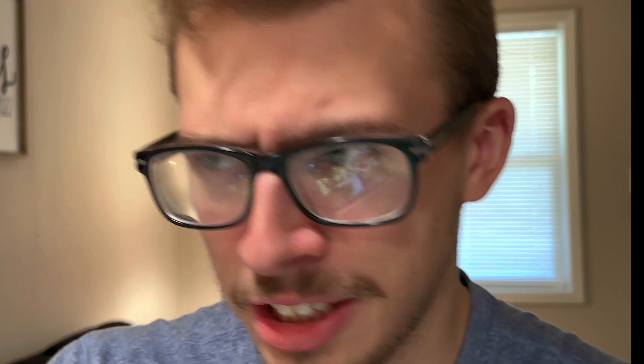A USB-C to HDMI dongle is great, but having it built-in is fast and convenient. I do wish it was HDMI 2.1, but I don't have a display that supports 4K 120Hz or anything like that, so it's more than enough for me. But of course, more options and better options is always better.